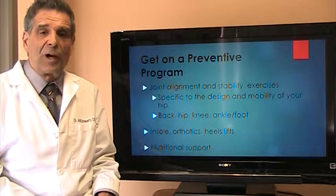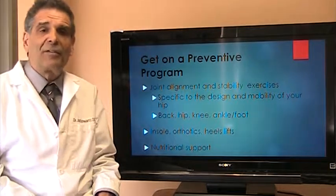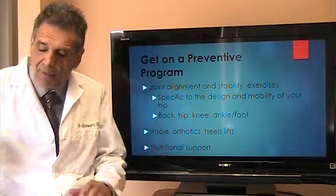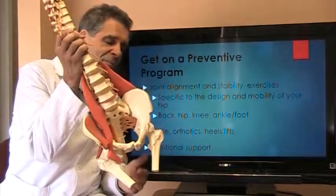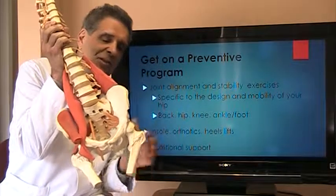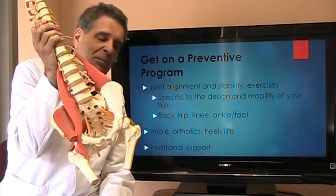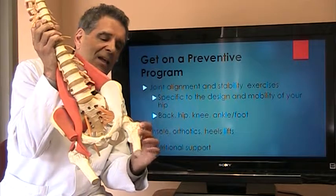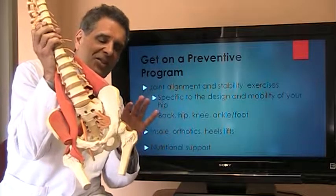Once that's squared away, we'll put you on a preventive program if you need one. The preventive program helps prevent hip arthritis, and a big part of it is an exercise program that's specific to the hip joint. The hip joint has many muscles that surround it, and what we want to do is get those muscles balanced and strong so that you have maximal congruency, stability, and range of motion in the hip socket, so the cartilage stops wearing out.